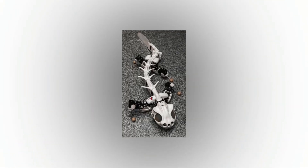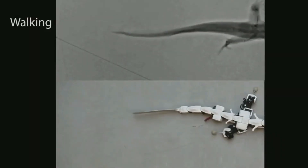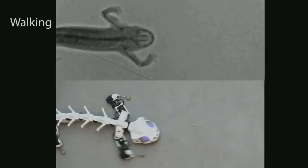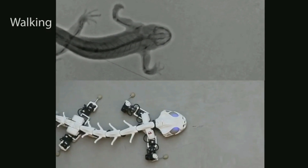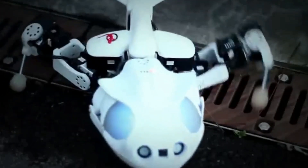By using this approach, the robot is able to reproduce the studied movements, as well as perform complex tasks that are beyond the capabilities of a real salamander. In the near future, the developers hope to present us with a robotic dinosaur based on their creations.